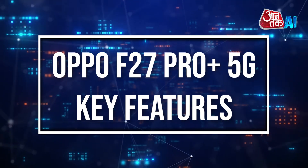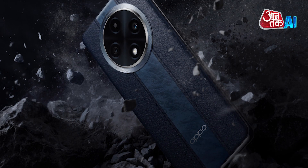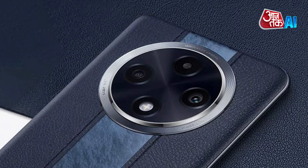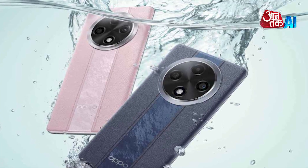The Oppo F27 Pro Plus 5G is the first phone to achieve IP66, IP68, and IP69 ratings, ensuring it can withstand high-pressure, high-temperature water jets and water immersion for up to 30 minutes.